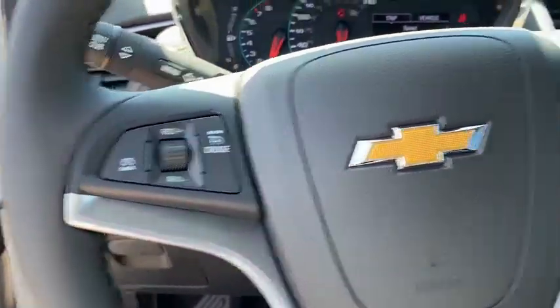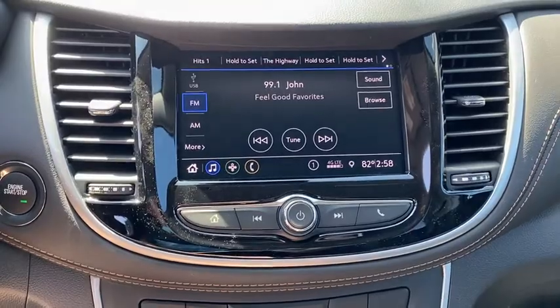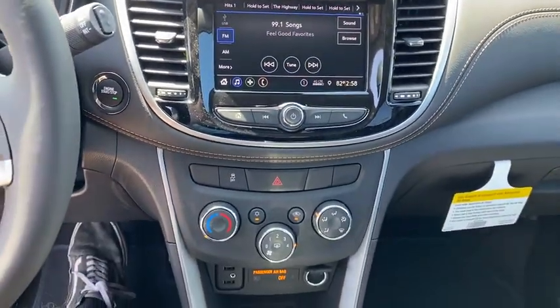Trip computer, panic alarm, remote keyless entry, tachometer, brake assist, rear window wiper, front bucket seats, front reading lamps.